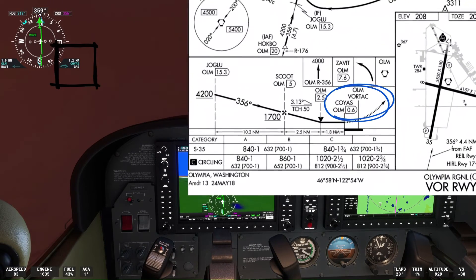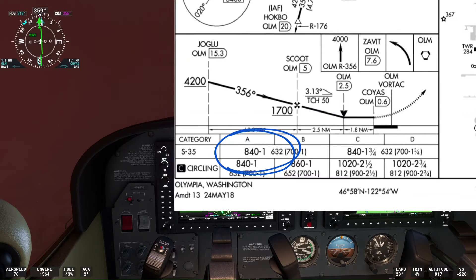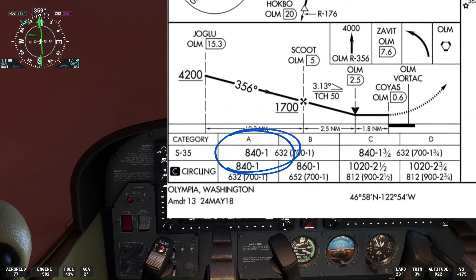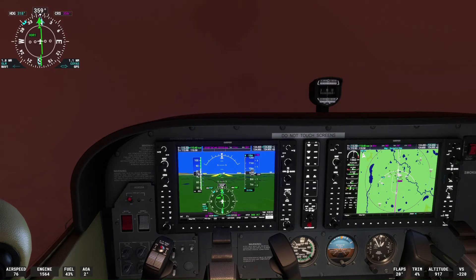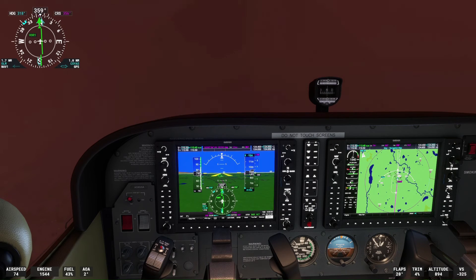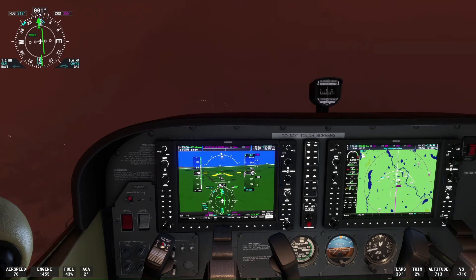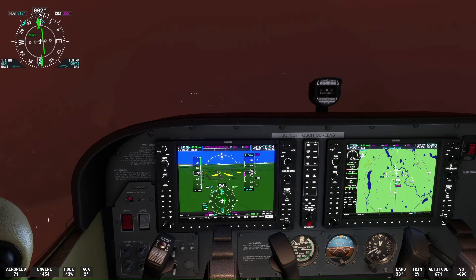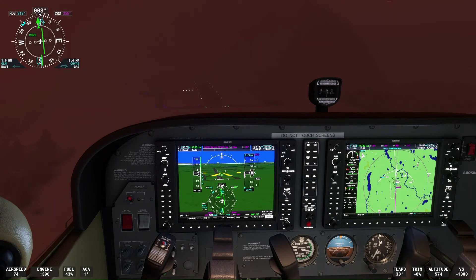We are now just over one mile from COYAS and our altitude is 940 feet, 100 feet above the minimum descent altitude of 840 feet for this approach. We must not descend below the minimum descent altitude until we have visual sight of the runway. If we are unable to see the runway by the time of reaching the missed approach point at COYAS, we must execute the missed approach procedure. Suddenly, we spot runway 35 through the snowy conditions, just one-half nautical mile from the missed approach point at COYAS and 1.2 nautical miles from the Olympia VOR. We came in a little to the left of course but have just enough time to get back on course and execute the landing.